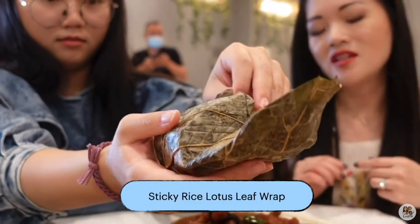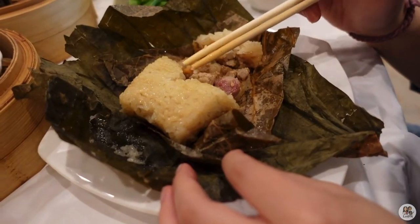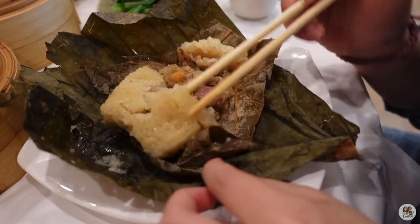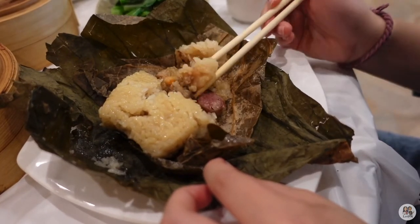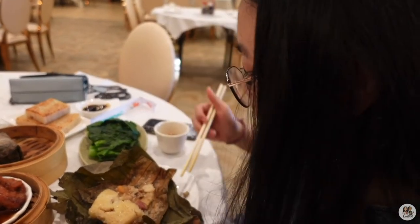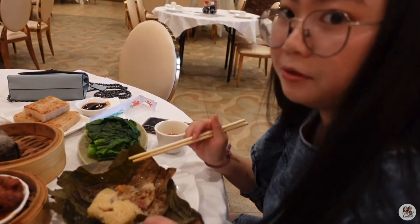Let's try the lotus leaf next. So it's chicken rice on the inside — it looks like it has a little bit of dried shrimp, Chinese pork sausage, and minced chicken meat. Sometimes they also add shiitake mushrooms to make it very flavorful. Very savory, soy saucy, and just delicious. Very wholesome. The lotus leaf lends a special taste to the sticky rice — it adds a very earthy flavor. It won't taste the same if you make it without the lotus leaf.